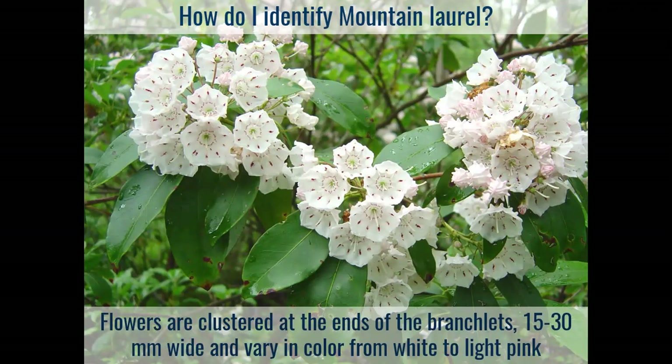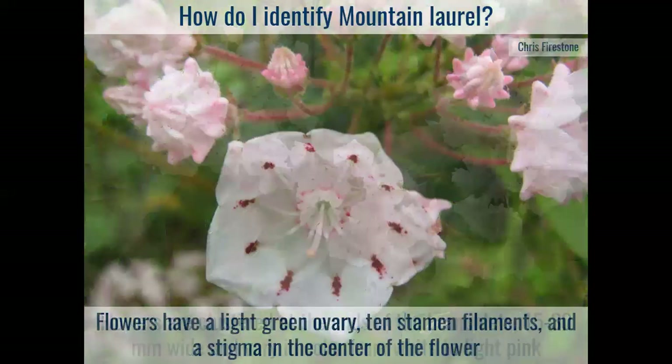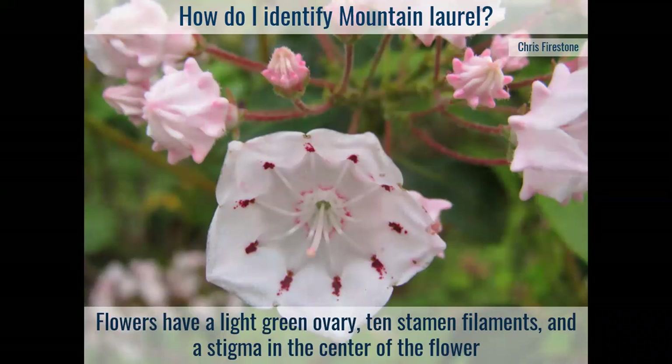Now let's talk about the flowers — the part most people recognize when they think about mountain laurel. They're clustered at the ends of branchlets, about an inch to an inch and a half wide (15 to 30 millimeters). They vary a lot in color, anywhere from stark white to light pink to almost a reddish pink. As we zoom in, one unique feature is the variegation — remember the 'calico bush' moniker — with variegation near the base of the flower near the ovary, and also up near the tops of the petals. The flower buds before opening look kind of like a star, or like a dot of icing squeezed out of a piping bag.